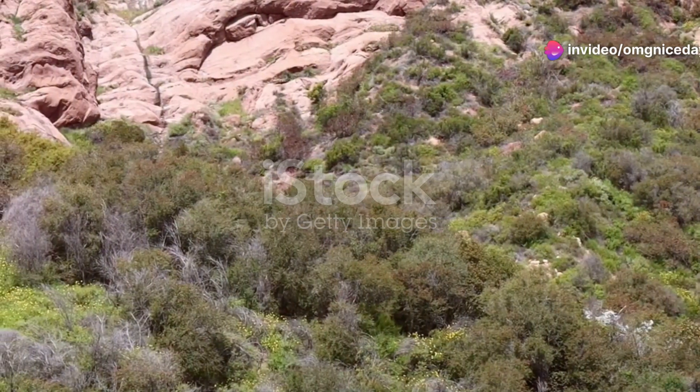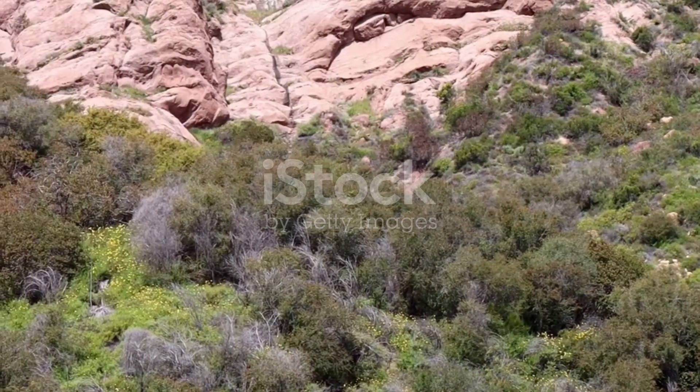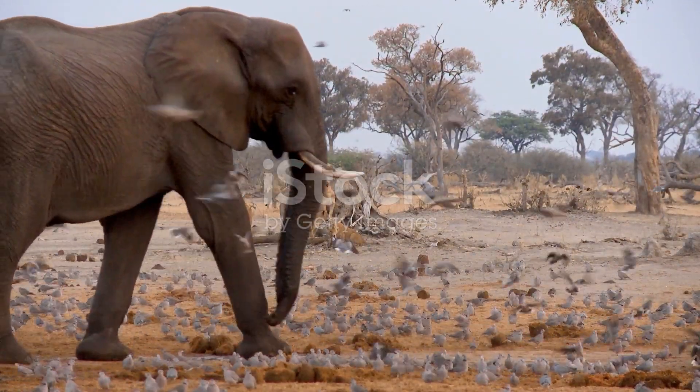These plants aren't just beautiful — they play a crucial role in the local ecosystem, providing food and shelter for a myriad of creatures. Speaking of creatures, let's delve into the remarkable fauna of Lesotho.